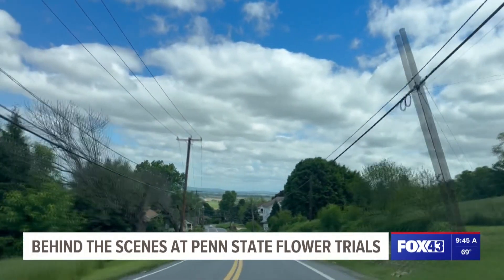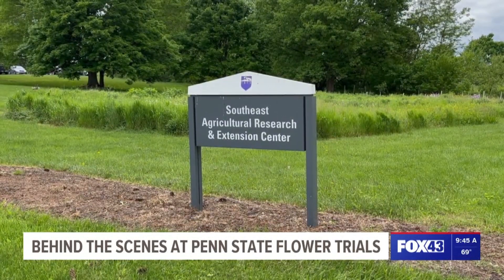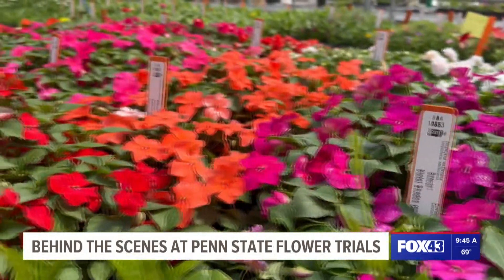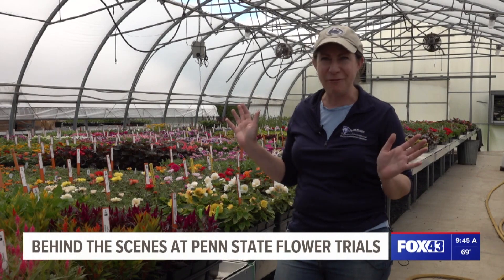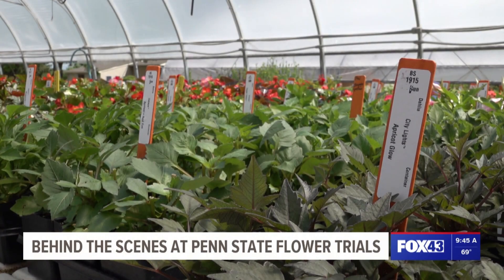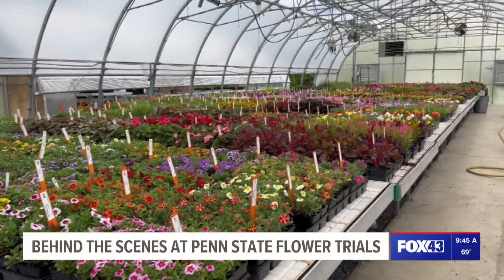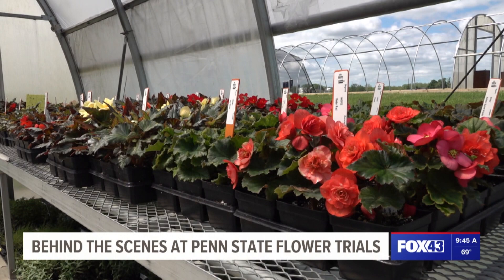Just a quick drive from downtown Lancaster, and you'll find the Southeast Agricultural Research and Extension Center. Upon arrival, you're immediately drawn to all of the colors you can see in the greenhouse. If you're looking for a new purple petunia, we've got five of them. From petunias to dahlias, greenery, and more, you'll find nearly 1,000 plant varieties here from growers nationwide, ready to be put to the test for this year's flower trials.